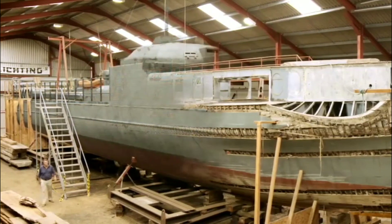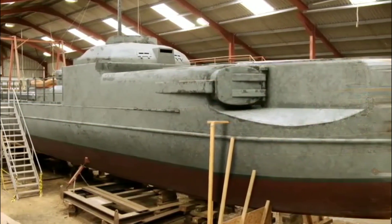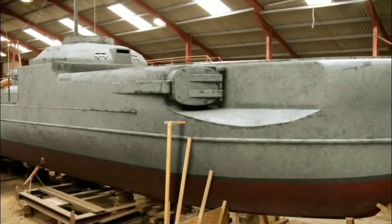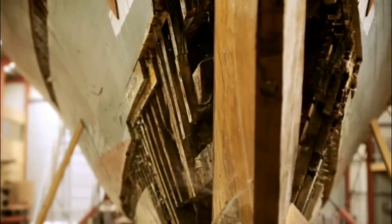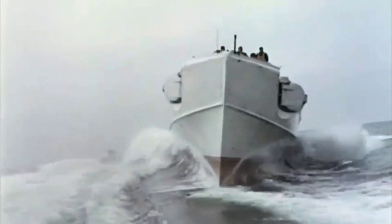Based on the high-velocity civilian S-1 motor launch of 1930, its sleek hull is designed to plow through the rough waters of the English Channel and North Sea, producing the minimum stern wave, maximizing stealth, and making it perfect for opportunistic raids.